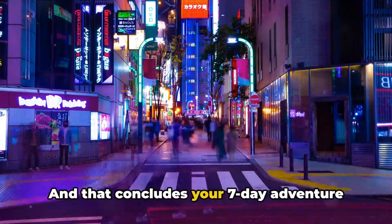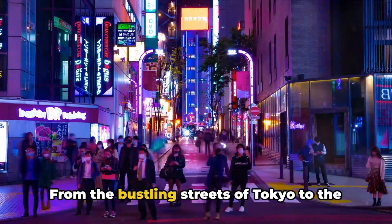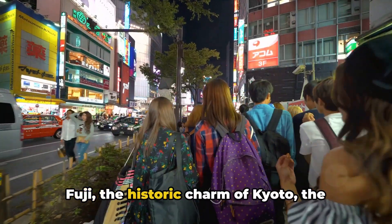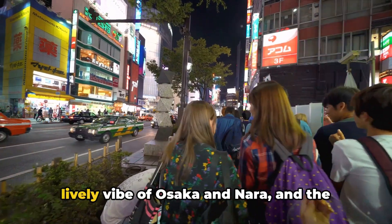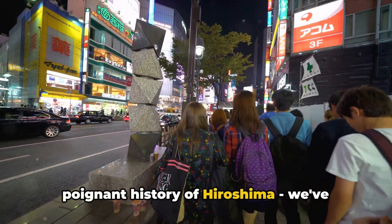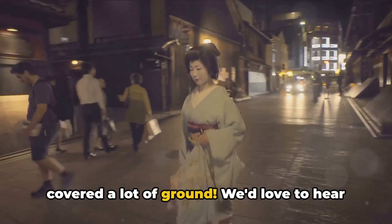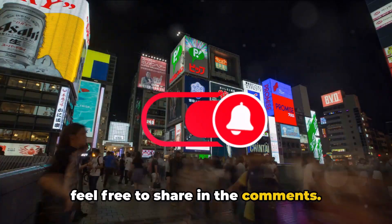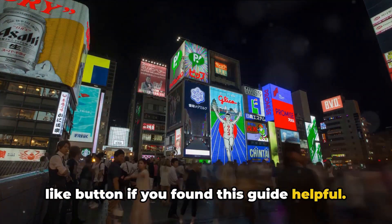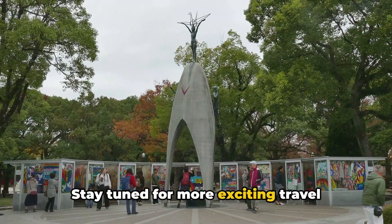And that concludes your seven-day adventure in Japan. From the bustling streets of Tokyo to the awe-inspiring sight of Mount Fuji, the historic charm of Kyoto, the lively vibe of Osaka and Nara, and the poignant history of Hiroshima — we've covered a lot of ground. We'd love to hear about your own experiences in Japan, so feel free to share in the comments. Don't forget to subscribe and hit the like button if you found this guide helpful. Stay tuned for more exciting travel content.